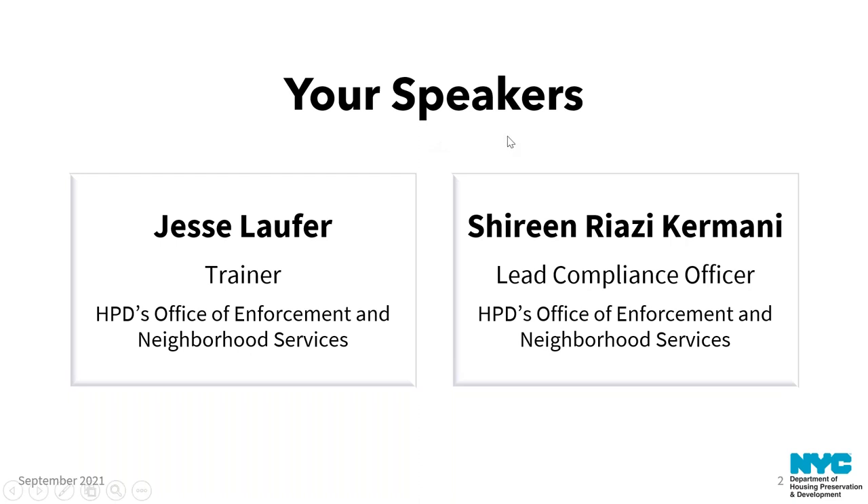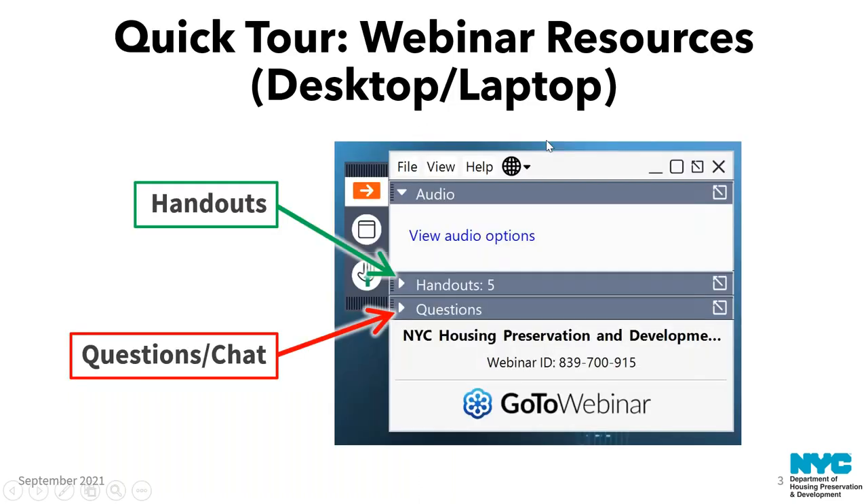Before we get into our content, we have a couple administrative items to discuss. If you're joining us on a laptop or a desktop computer, you should see a control panel. If you don't see it, it may have docked to the right side of your screen — click the arrow to expand it. We have a couple handouts available for download: a guide to local law work practices and a sample record-keeping form. These are also available on the HPD lead-based paint webpage if you don't download them now.